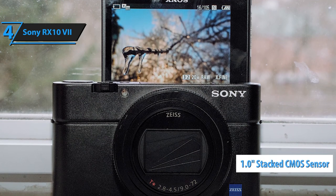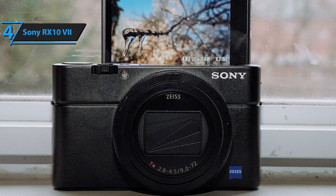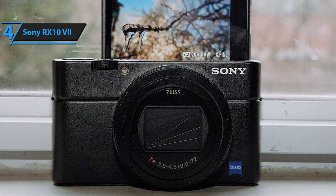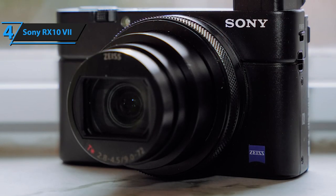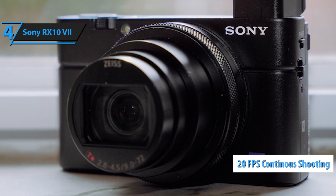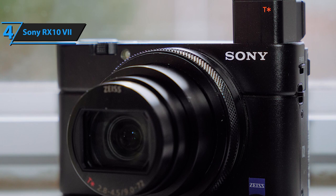The newly developed 1.0-inch layered CMOS image sensor and the latest BIONZ X image processor open up new dimensions in image speed and quality. The fast new image sensor offers continuous shooting at up to 20 frames per second, and the camera tracks subjects with AF/AE calculations up to 60 times per second,